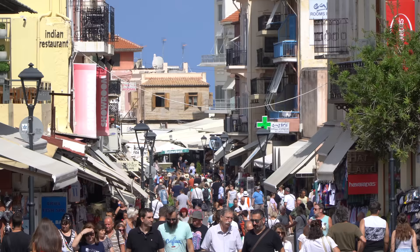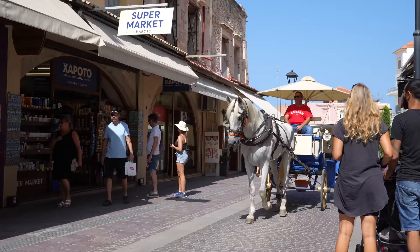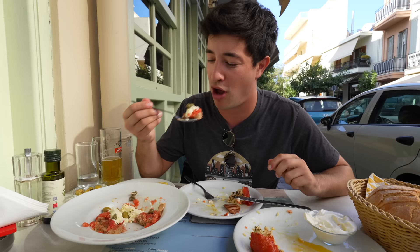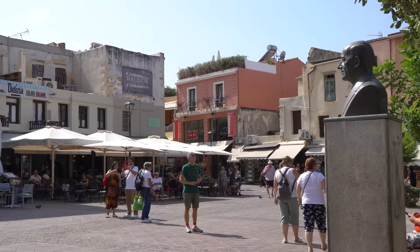Those were some delicious baked goods from that lovely woman at the bakery. Now we've just come to the old town of Hanya — an incredibly history-rich city here in Crete. I'm not going to attempt to decipher all the history here. I'm here to make a video about the food, but we're definitely going to take in all the beautiful sights. Let's take a stroll through Hanya's old town.